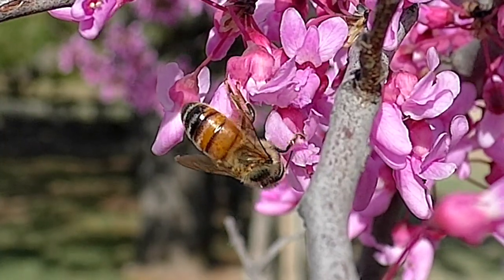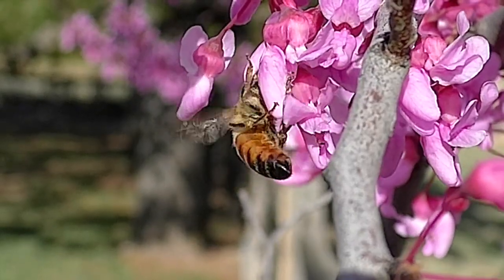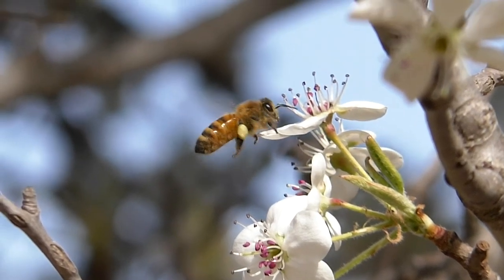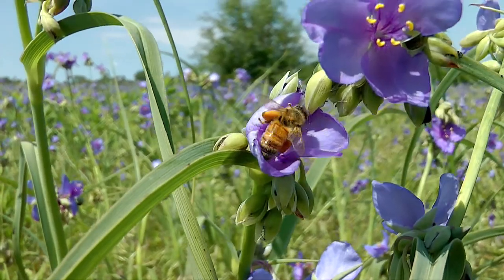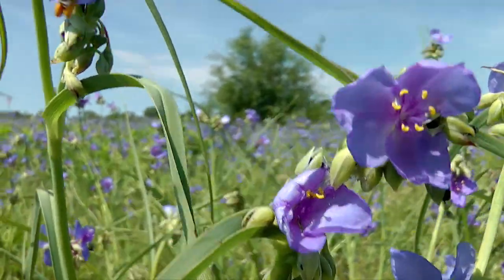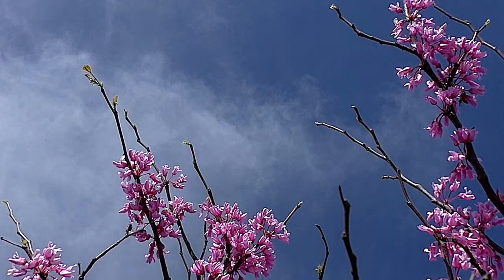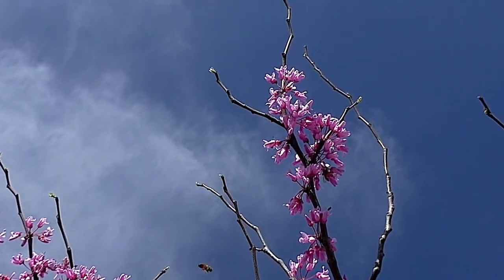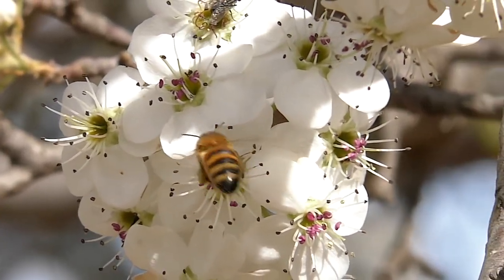Bees with bare hind legs have just returned to the flowers to work. But those who have gathered for some time carry noticeable loads, sometimes adding up to 35% of the bee's weight. It's good to see more honeybees back this spring, for whatever reason. All of nature benefits from these pollinators.